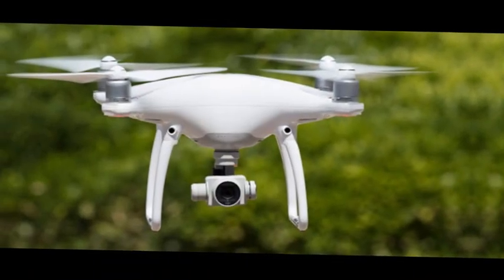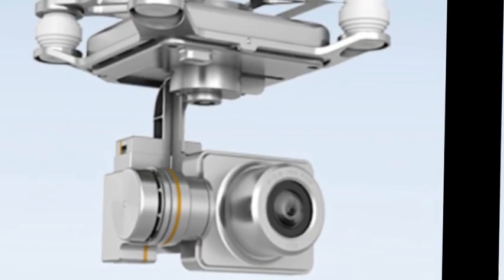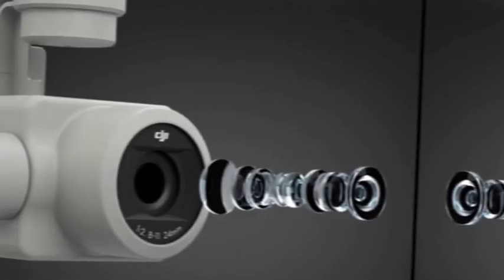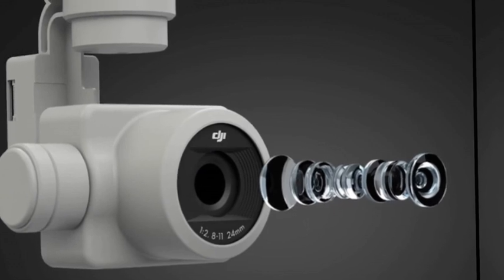Number 2: Camera Quality. In 2024, advancements in camera technology are a game-changer. Look for drones with high-resolution cameras, adjustable settings, and features like HDR for stunning aerial shots.